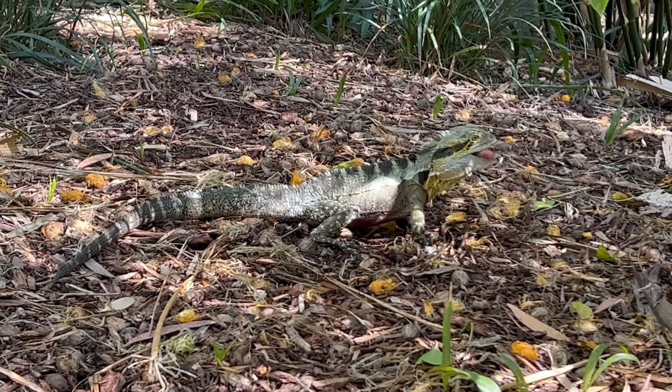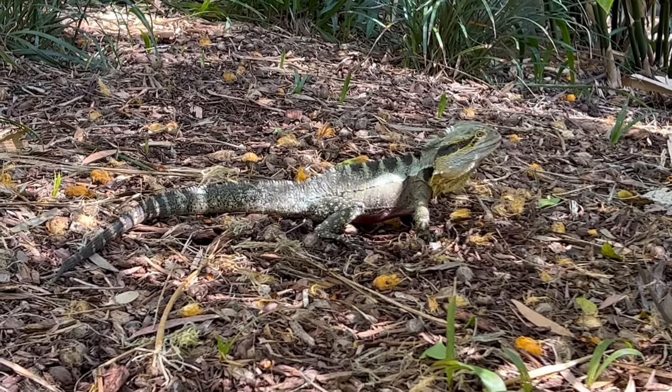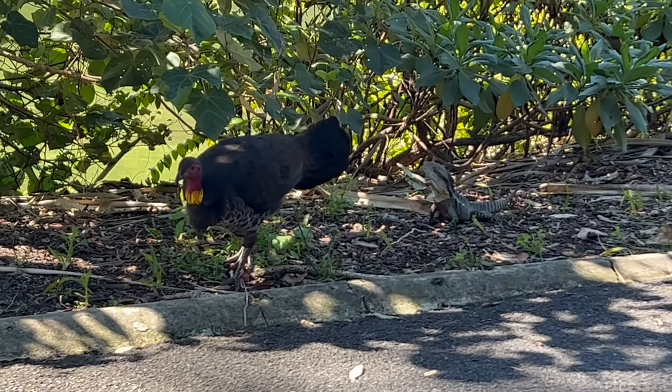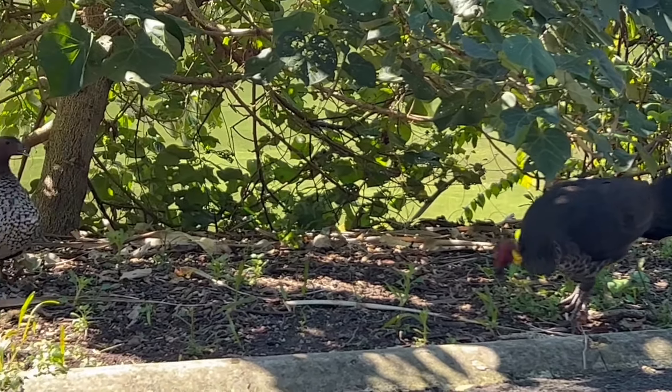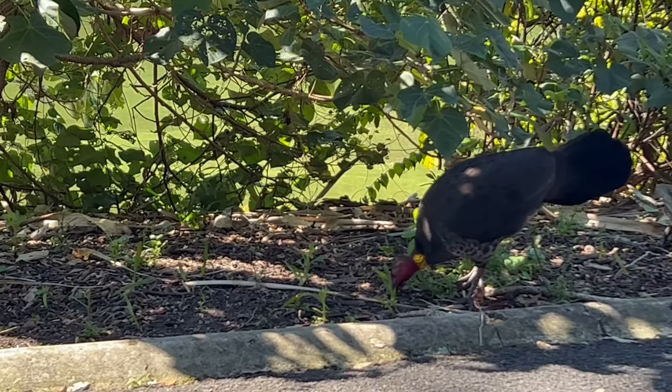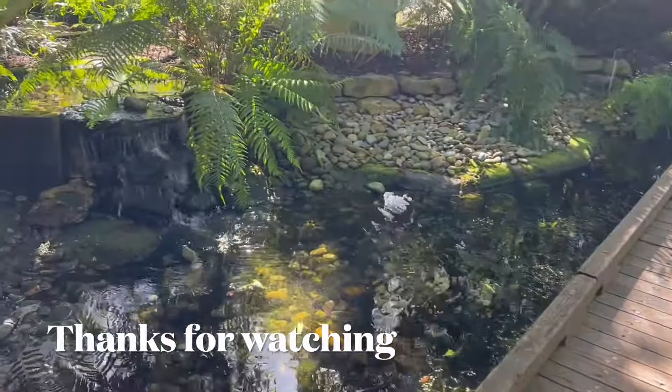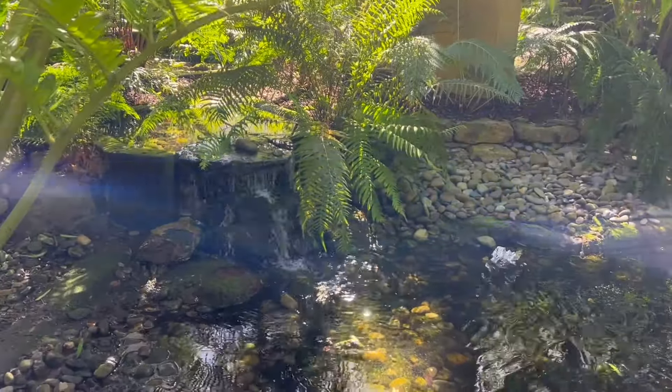The frill-neck lizard is having its lunch at the moment. I've been seeing here a bush turkey, a frill-neck lizard and a duck — obviously they all get along. I hope you enjoyed watching this video and the beauty that Brisbane has to offer.